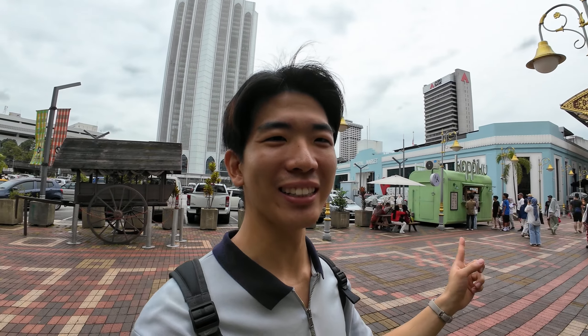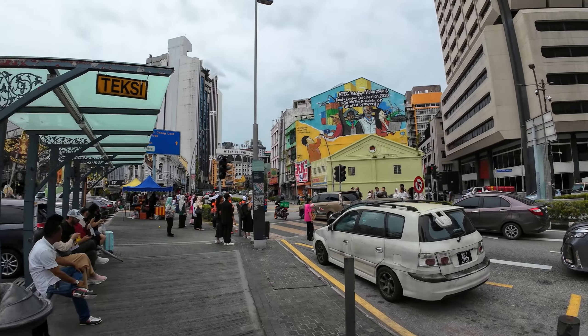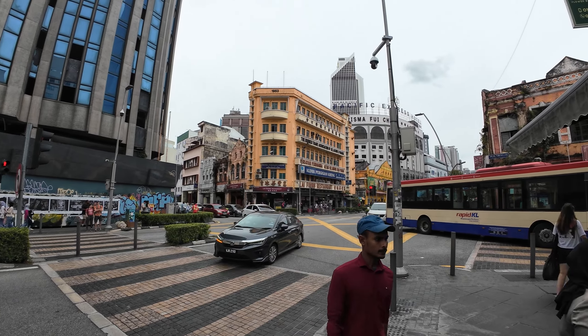What's up guys, it's Kevin here. Today I am here in Chinatown KL to explore some culture and heritage, just take a look around. It's so bustling — it's literally the street that never sleeps. Chinatown in KL has gone through some massive revamps over the past five years since 2019 to become a bit more hipster.